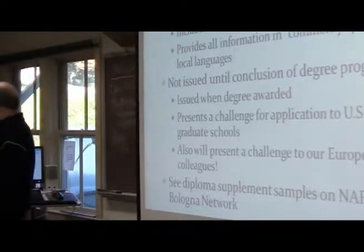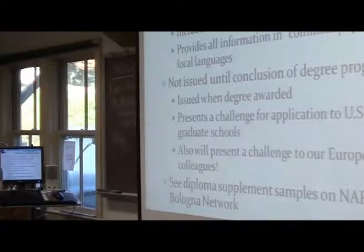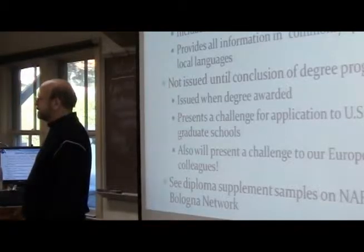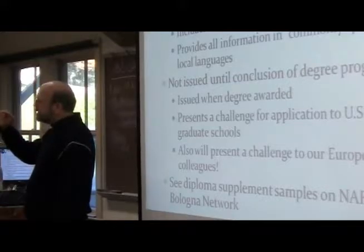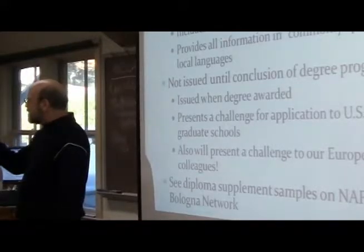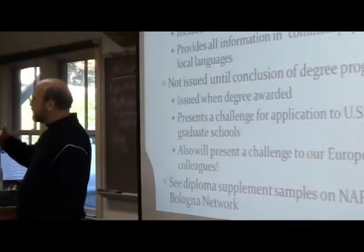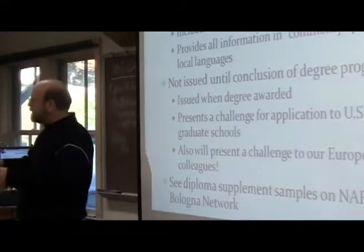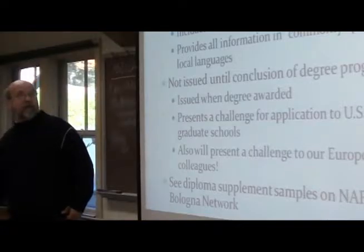A student asks: Is this kind of like how your undergraduate transcripts always have to include a photocopy of the back, because the back has detailed information about the institution, grading system, and how grades are determined? The instructor responds: It's kind of similar, but if seven people went through the same program, they went through seven different sets of courses. So it's not like the generic back of the transcript — it's even more specific to exactly what you did.